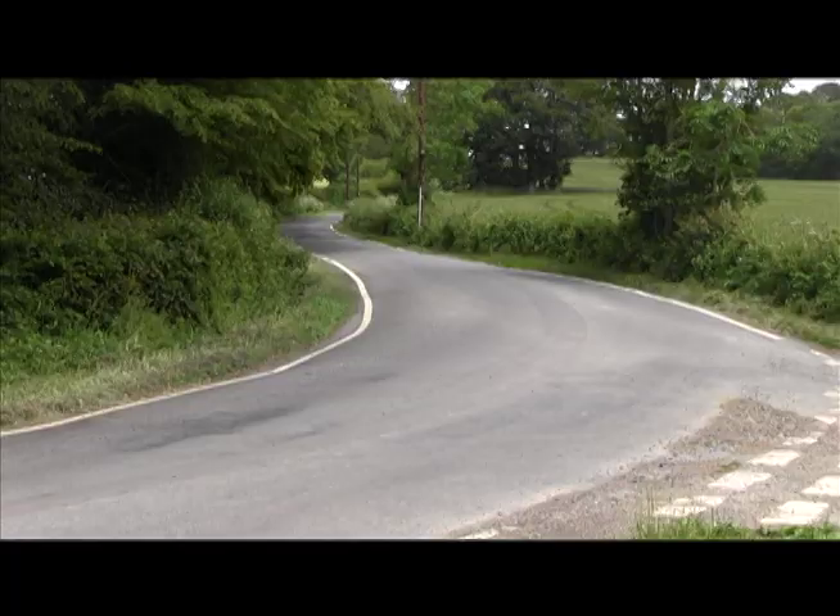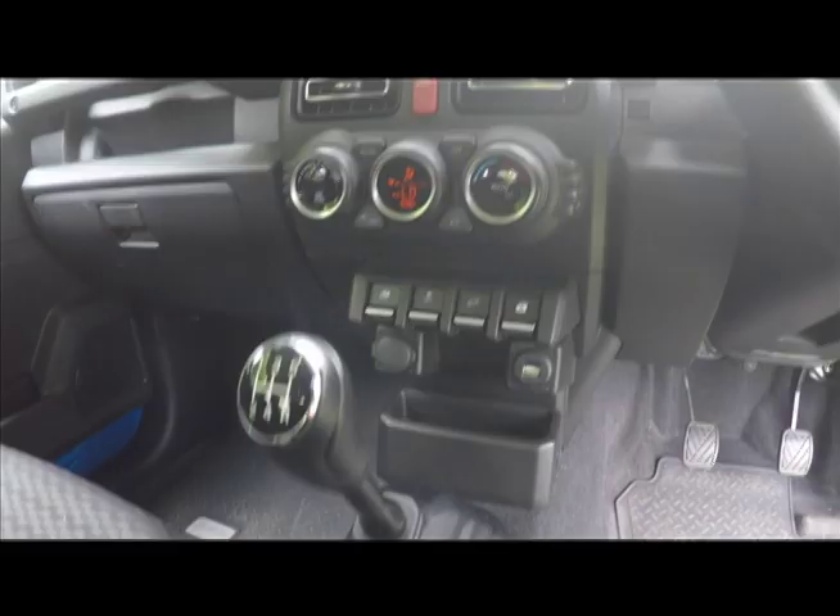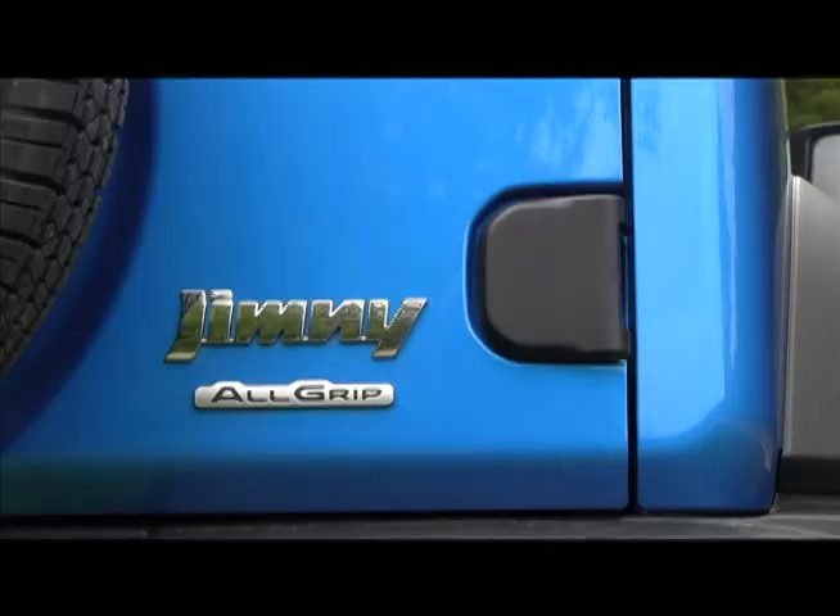Performance is leisurely. Suzuki doesn't even bother with a 0-60 figure. It runs out of puff at a screaming 90 miles an hour and returned a reliable 40 miles to the gallon.